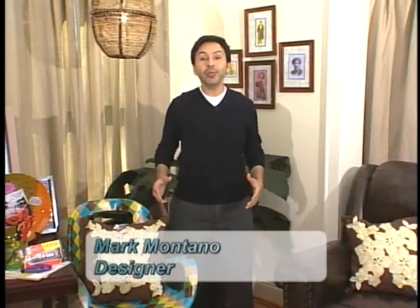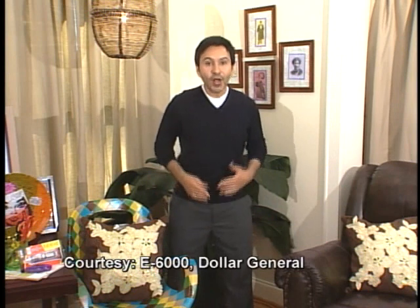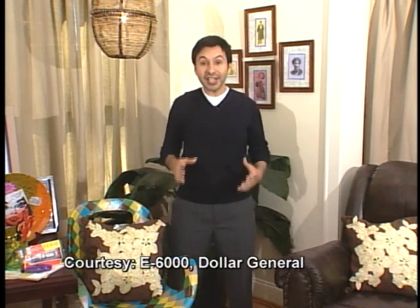Hey, I'm Mark Montano. I'm here to share with you some tips that can make a big impact for not a lot of money. One of the cool things that you can do is head over to the blooper aisle in the paint section of your hardware store, buy a half a gallon of paint, and paint an accent wall on one of your walls.